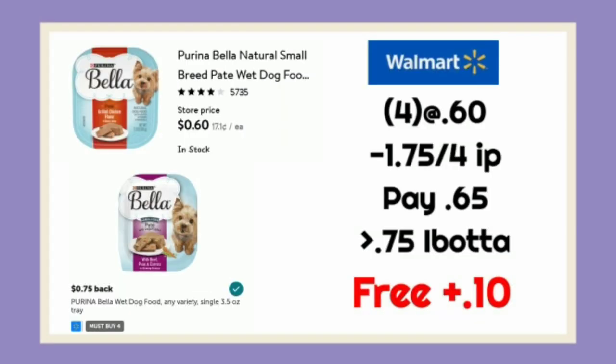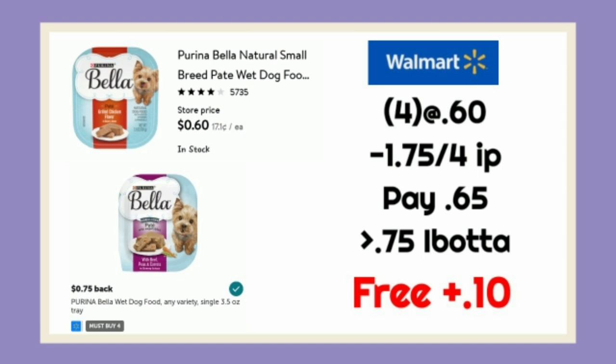The last and final deal is going to be on the Purina Bella. They are $0.60 each — we're going to grab four of them for $2.40. We're going to use that $1.75 off of 4 IP from Coupons.com. We'll pay $0.65 and get back $0.75 on Ibotta, making it free plus $0.10. There's also a bonus of $0.50 on the fourth trip, so after that we'll make it free plus $0.90.